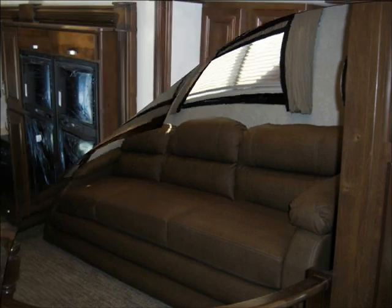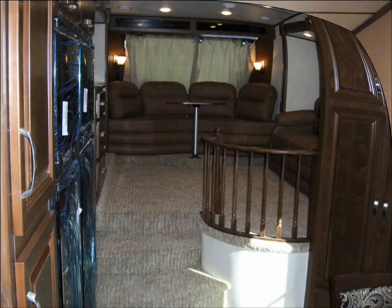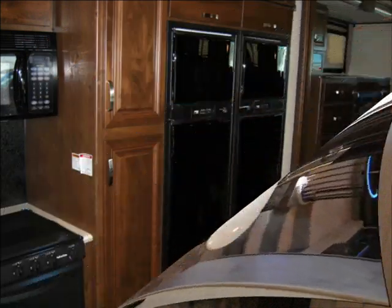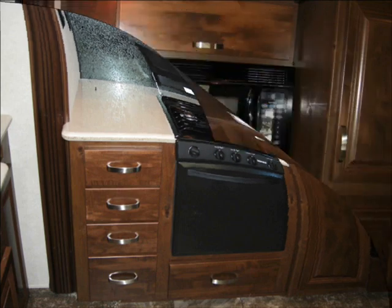For the price, there simply isn't another RV in the world that can touch it. We did this video so RV buyers could get a visual preview of this remarkable luxury fifth wheel. That said, there is simply no substitute for seeing the Crossroads Rushmore in person.